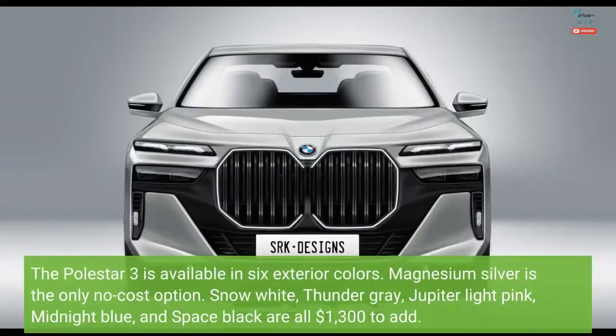The Polestar 3 is available in six exterior colors. Magnesium Silver is the only no-cost option. Snow White, Thunder Gray, Jupiter Light Pink, Midnight Blue, and Space Black are all $1,300 to add.